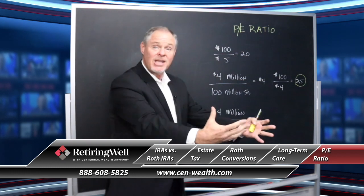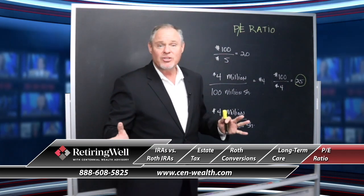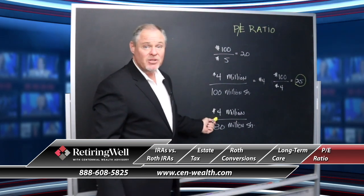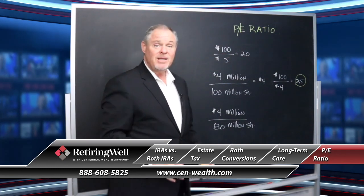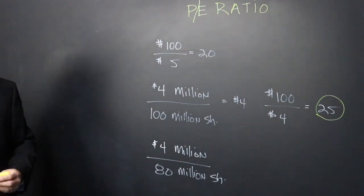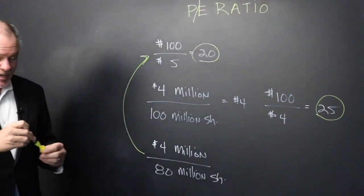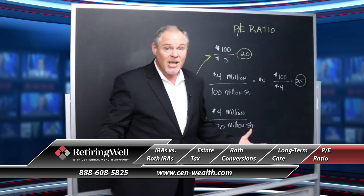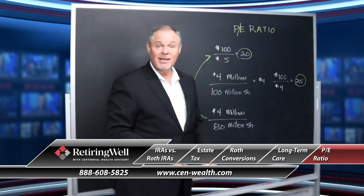Let's say it buys back some of its shares — in this particular case, let's say they buy back 20 million shares. Earnings don't change — the company is still only making $4 million — but now they only have 80 million shares outstanding. If I do the PE ratio on this now: if I take 80 million shares divided by the $4 earnings per share, I'm basically back to a PE ratio of 20. Now why is this important to understand? In this corporate stock buyback, my earnings didn't change — was my company really any healthier? But by buying back that stock, it made it look like it was.